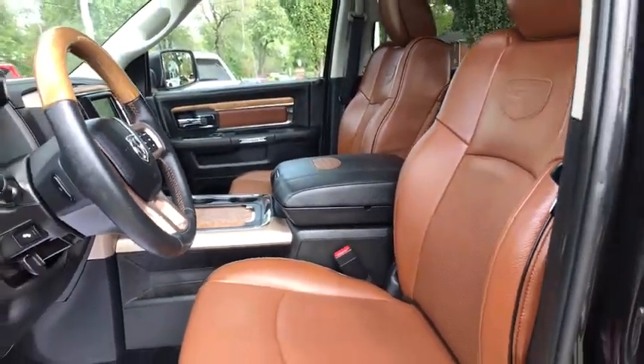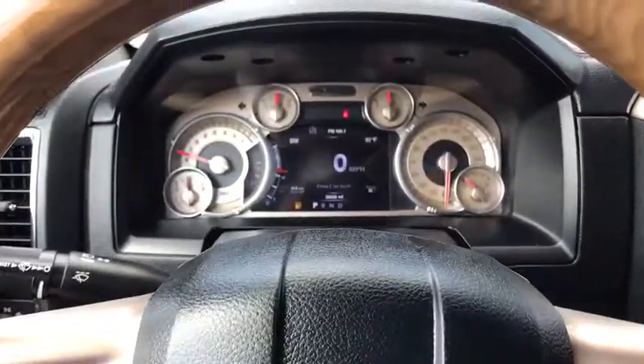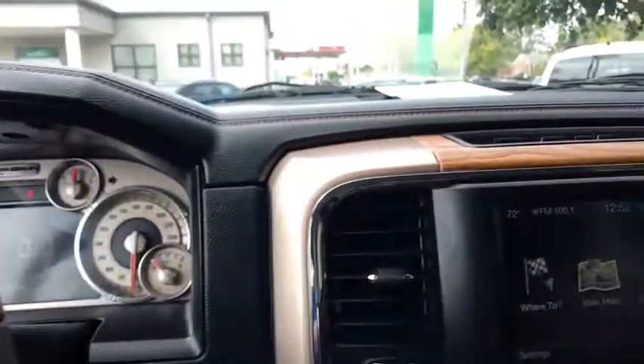Dual airbags, leather-wrapped steering wheel, one owner, power steering, keyless start, four-wheel disc brakes, universal garage door opener.